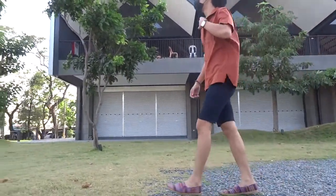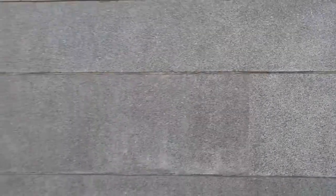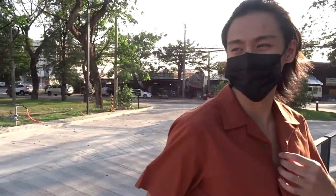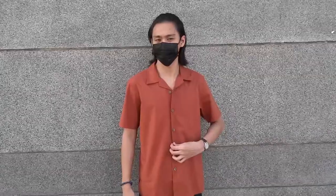Now for this first outfit, I used this polo that I bought from Uniqlo — it has some nice flair to it and I really like the color. It really pops and screams summer for me. To accompany that, I chose these dark blue shorts because I think orange and blue works really well.